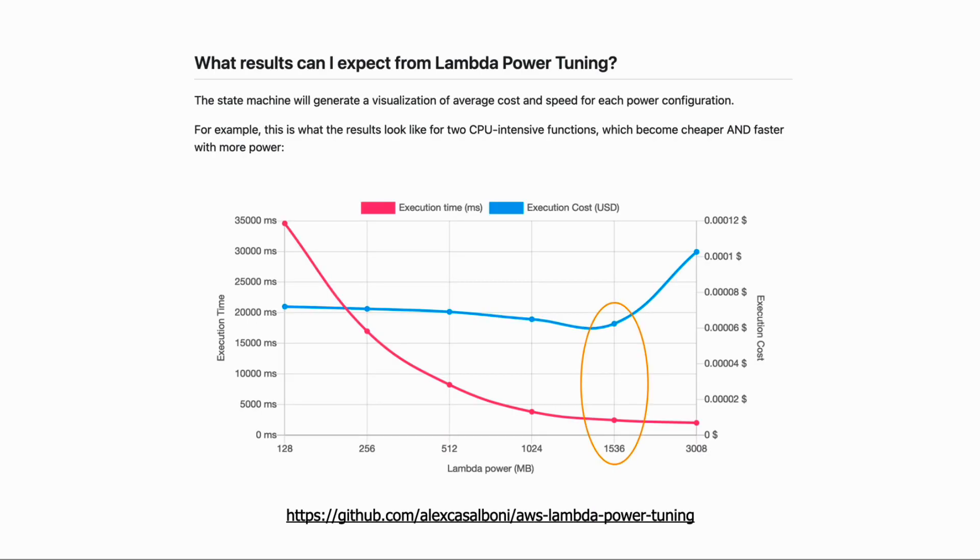The most costly mistake people make with AWS Lambda is not thinking about the cost of services you use with your Lambda functions. Sure, when misconfigured, a Lambda function on its own can be costly if it is invoked a lot or has to run for a long time every time it's invoked. But luckily we can use the Lambda Power Tuning state machine by Alex Casalboni to right-size our Lambda memory allocation, which will really help cut our Lambda cost down by getting rid of the waste.